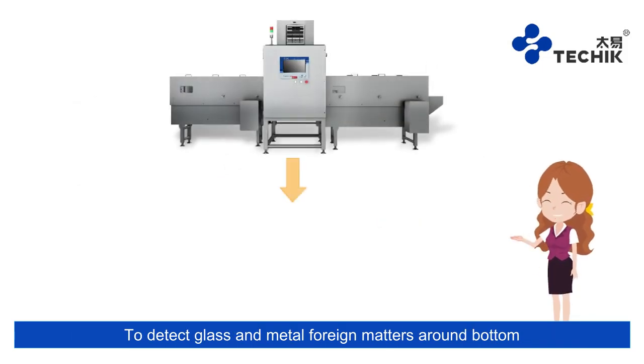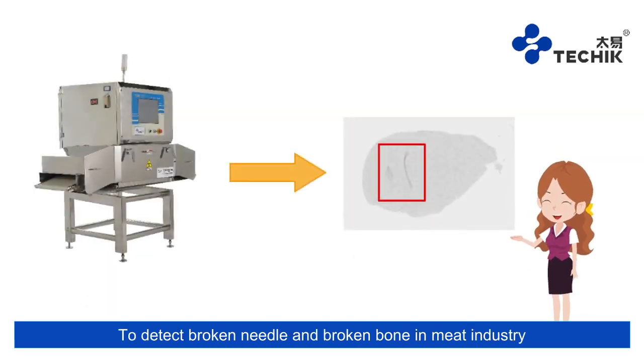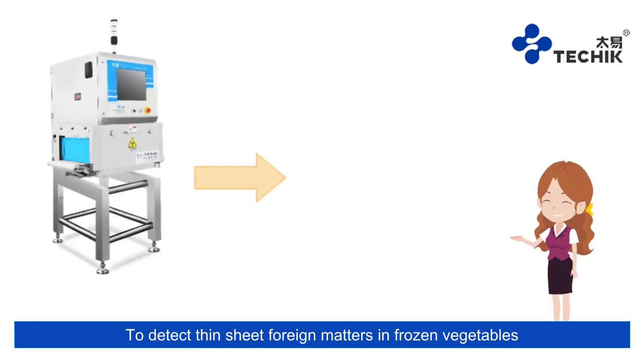These systems detect glass and metal foreign matters around the bottom and bottleneck in cans, jars, and bottles; detect broken needles and broken bones in the meat industry; detect fish bones in the aquatic industry; and detect thin sheet foreign matters in frozen vegetables.